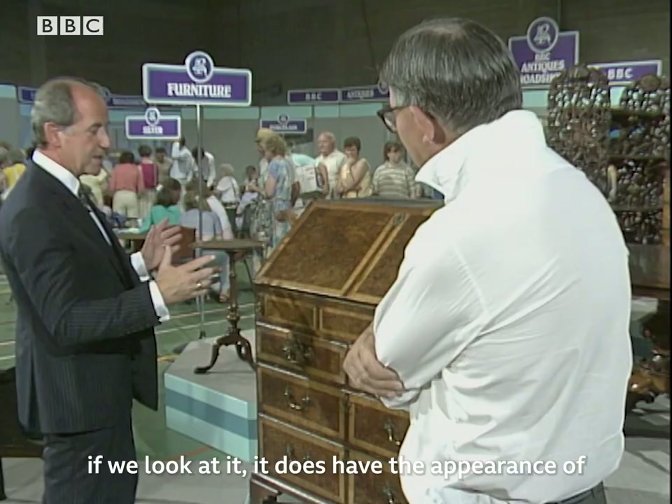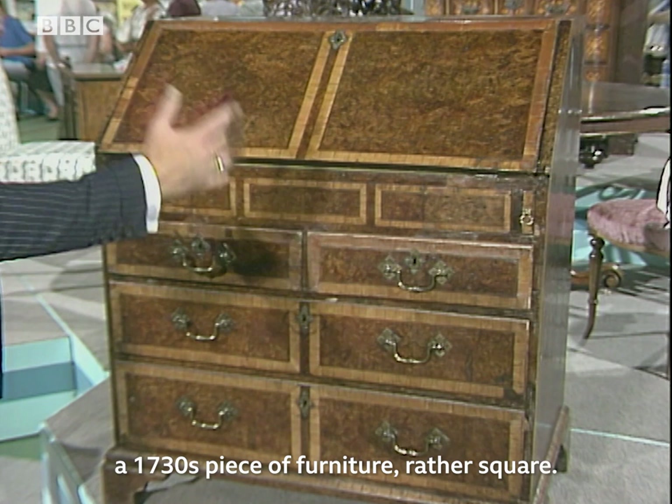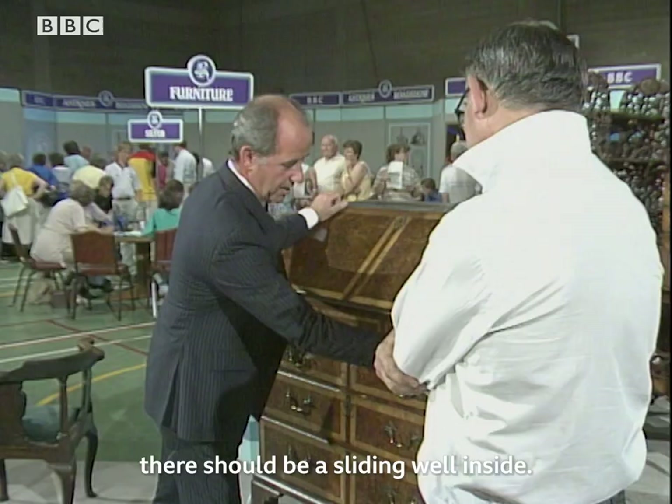If we look at it, it does have the appearance of a 1730s piece of furniture — rather square, it's lost the rather wider appearance at the top, even the retaining moulding. But it still has these dummy drawers at the top, which indicate there should be a sliding well inside. This was the fashion up to about 1725, 1730.